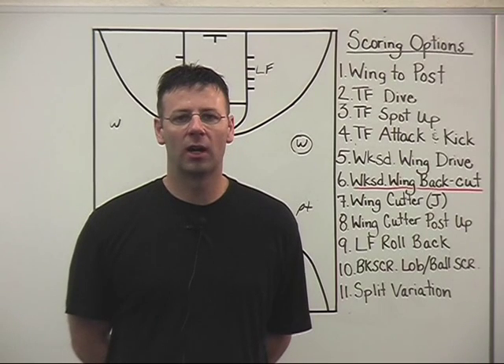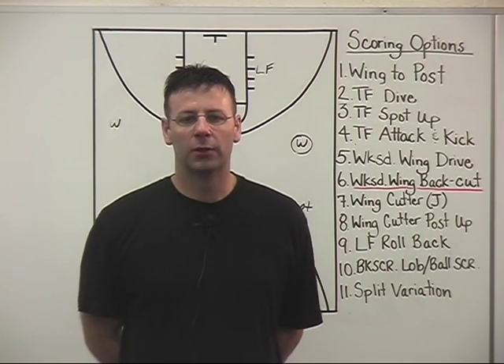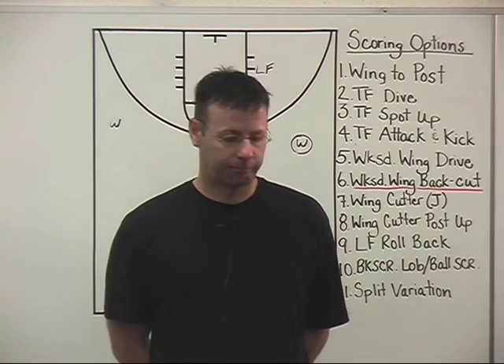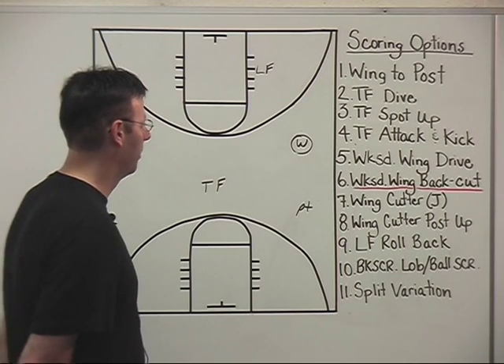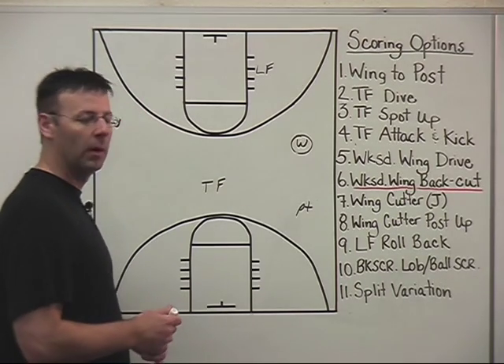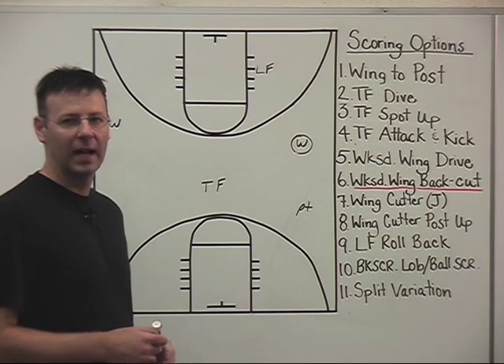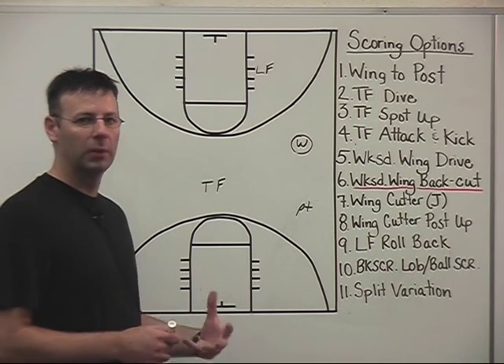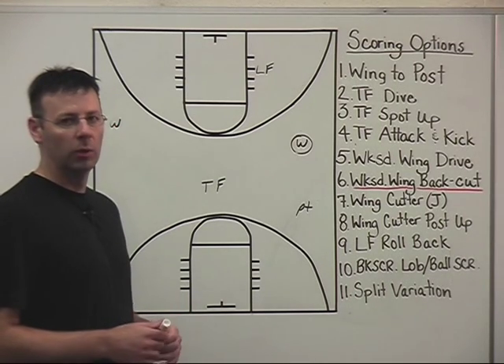As defenses start to become more accustomed to our movement and where we want the ball to go during our secondary break, you start to see them take some chances. Our weak side wing back cut is something we really talk a lot about in practice and work at a lot. We get coaches out in passing lanes and force our kids to make the read in drill work and really work at our back cuts.